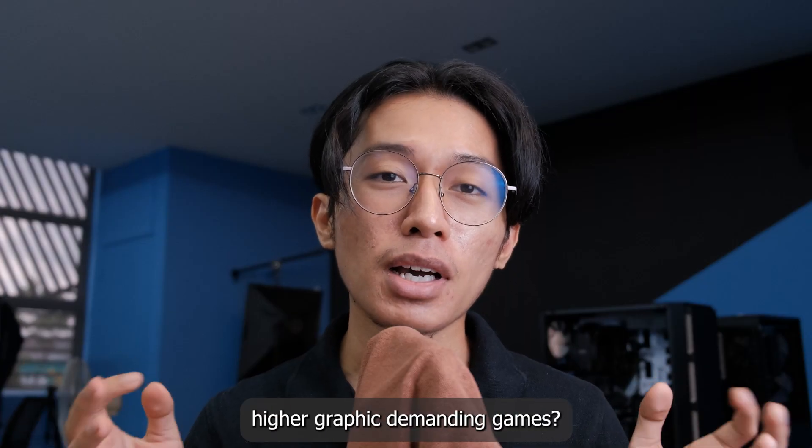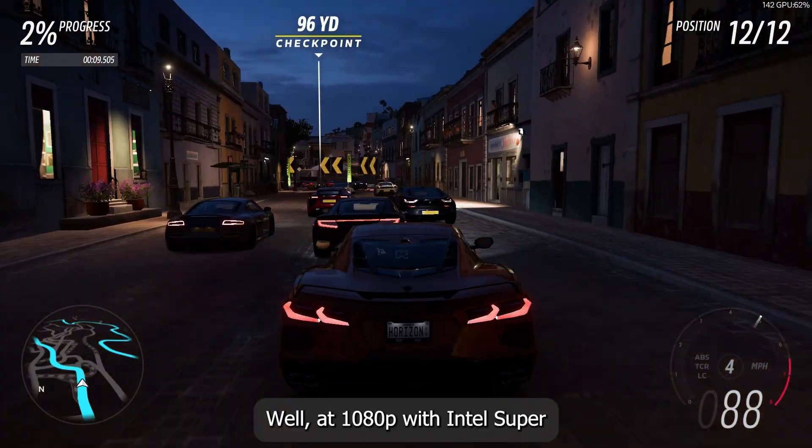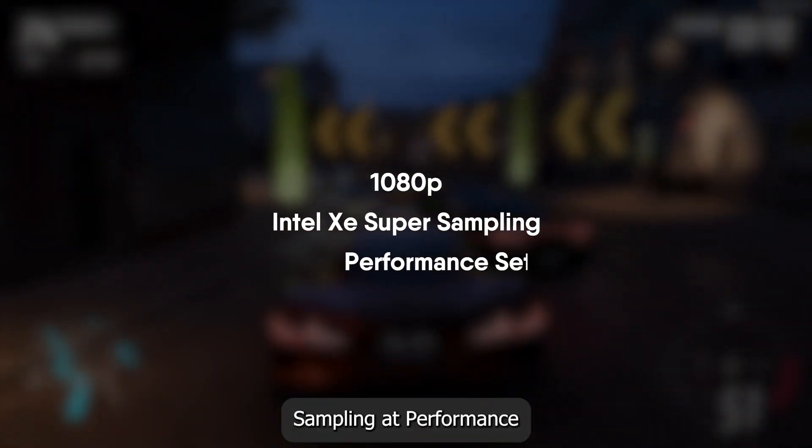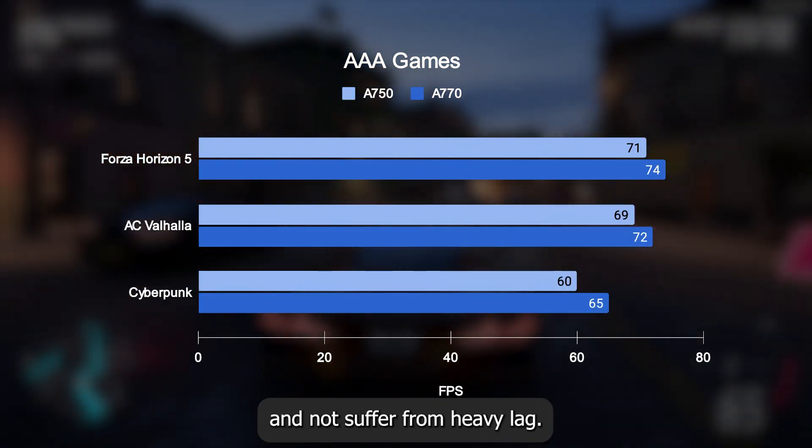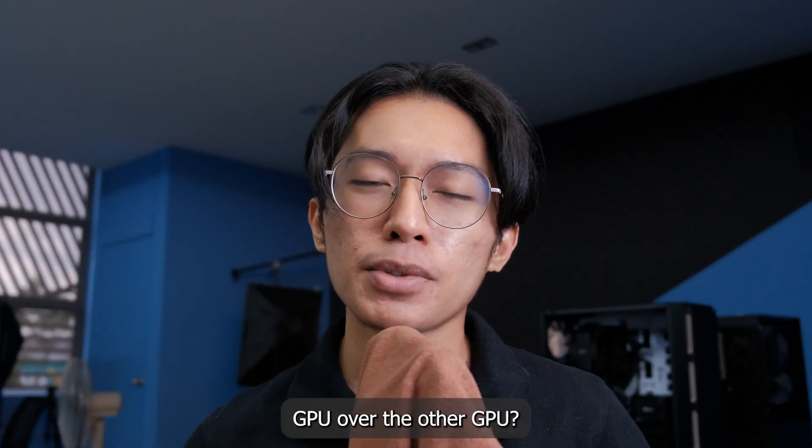But what if you want to play higher graphic demanding games? Well, at 1080p with Intel Super Sampling at performance settings, it is possible to get this average FPS and not suffer from heavy lag.